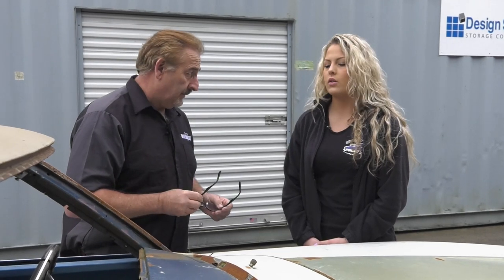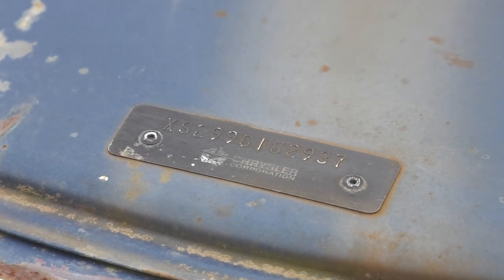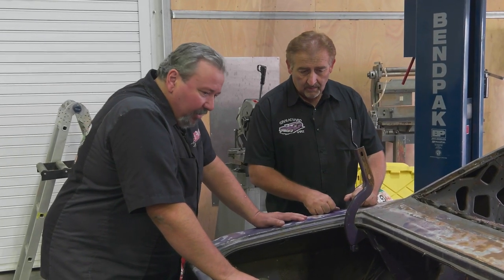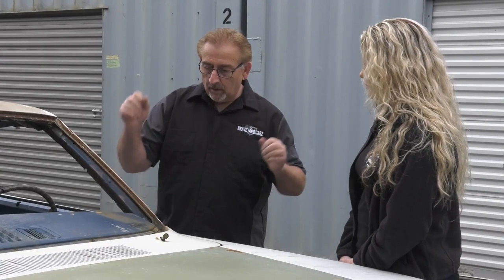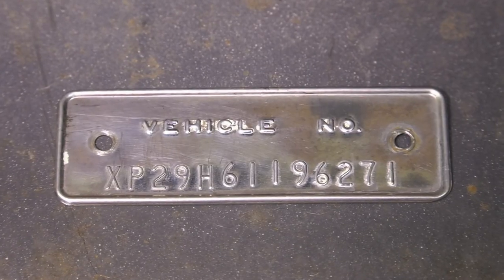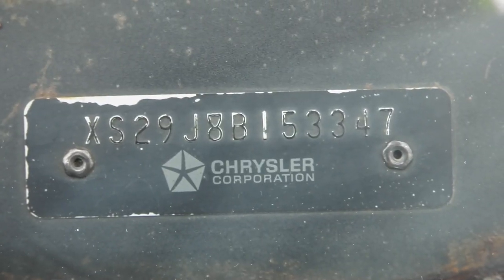They should be 13 characters. The character missing in the VIN — which makes this so provocative — is the J, and it would be in the fifth position, between the two nines. In 1966 it was an H, which made sense for the Hemi. But from 67 to 69, it was a J that meant it was a Hemi, and then it was an R in 70 and 71.